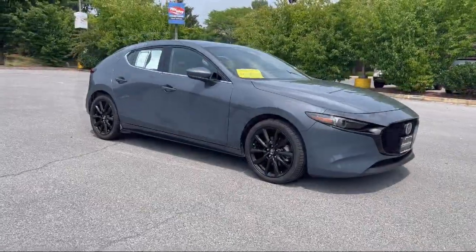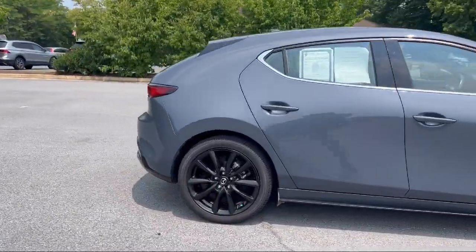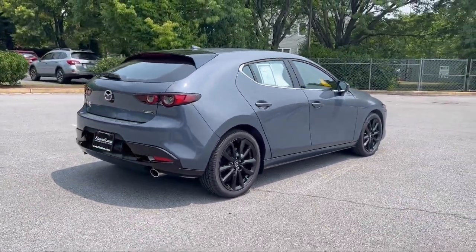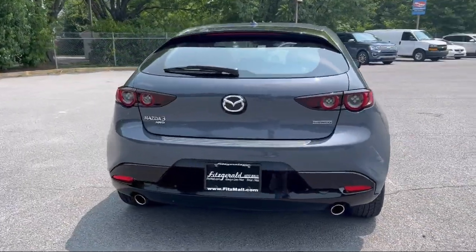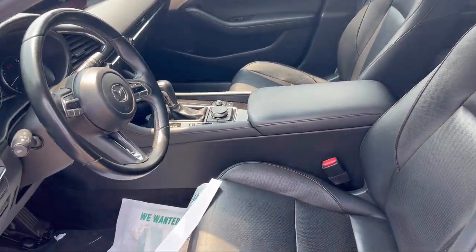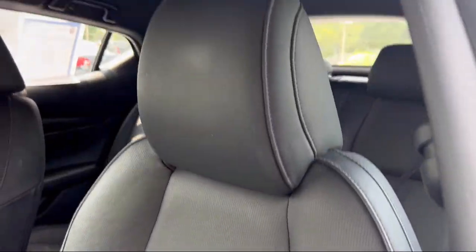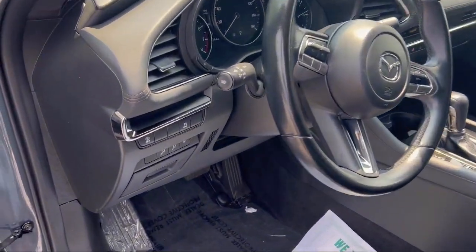It comes equipped with Driver Attention Alert System, Electronic Messaging Assistance with Read Function, Front Overhead Console, Center Front Console with Armrest and Storage, Push Button Start, Steering Wheel Mounted Phone Controls, Moonroof Sunroof One Touch Open Close, Rear Side Curtain Airbags, Smartphone Integration, Apple CarPlay, USB Auxiliary Audio Input. And has less than 60,000 miles on the odometer.